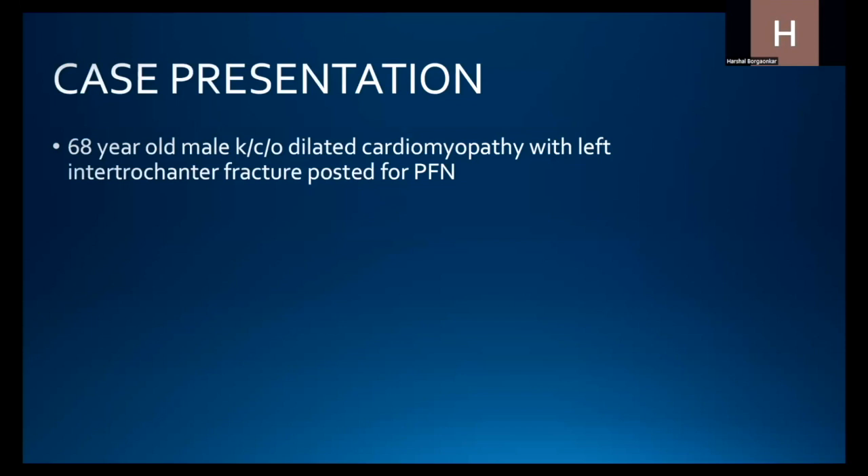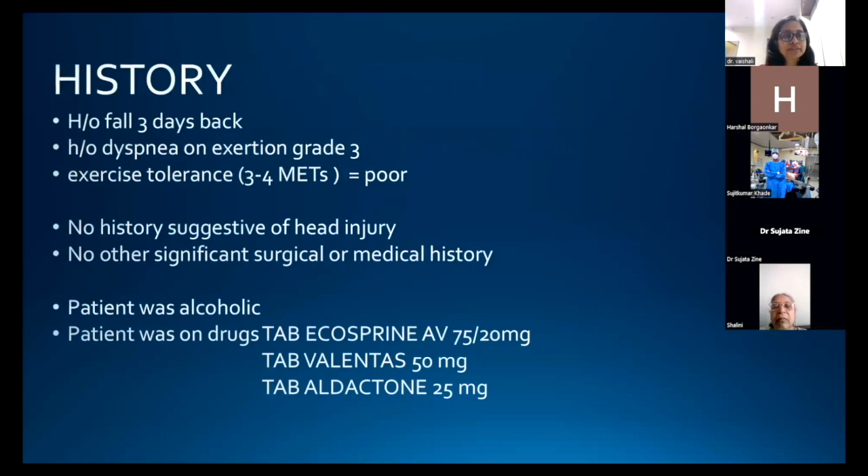The patient was a 68-year-old male, a known case of dilated cardiomyopathy, who came with a left intertrochanteric fracture and was posted for proximal femoral nailing (PFN). He had a history of fall three days back, dyspnea on exertion grade 3, and poor exercise tolerance.